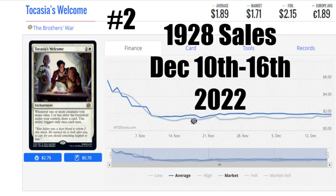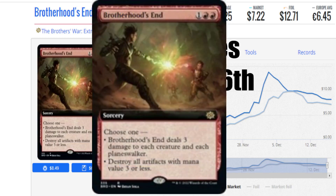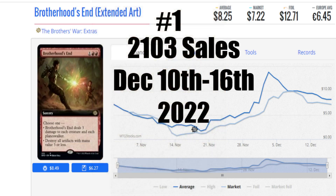We've made it this far — it's time to check out the hottest selling card in Magic this week, and that is Brotherhood's End. With a market price of $7.22 US, this card sold 2,103 copies this week. It's an amazing card. Two red, one other — Sorcery, choose one: Brotherhood's End deals three damage to each creature and each Planeswalker, or destroy all artifacts with mana value three or less. That card is totally devastating — you can see why people are using it, and it's going to find a home in a lot of decks out there.